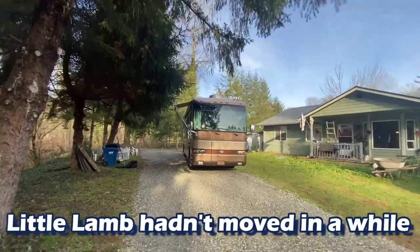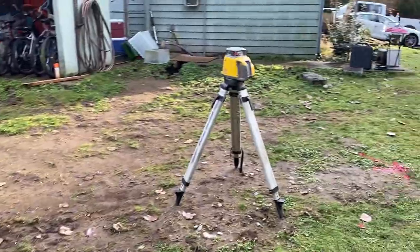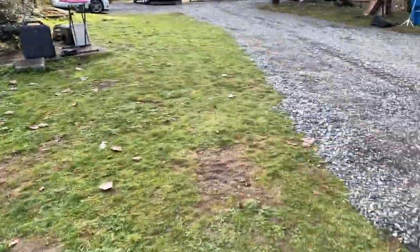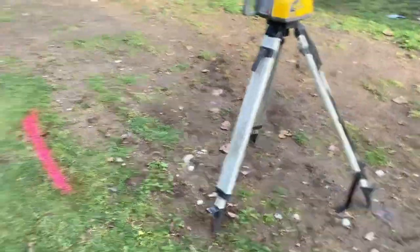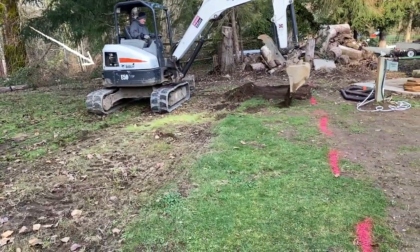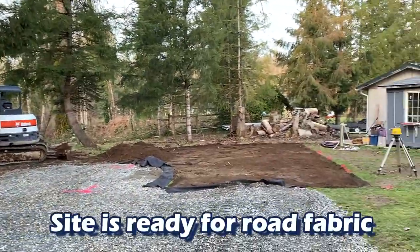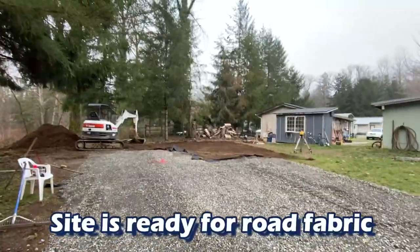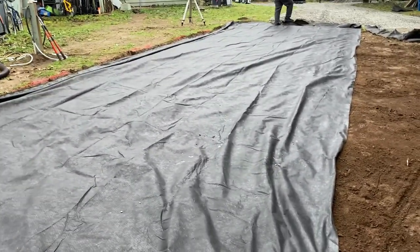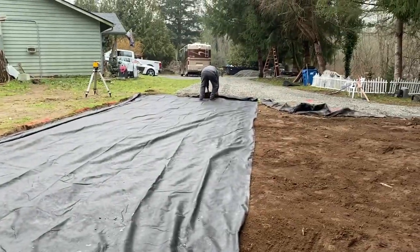We have the laser out and it's telling us that this spot is one foot higher than the opposing corner over there. That's a lot of rock to make up, people. We set the elevation with the laser and placed hubs around the perimeter — looks good, right to the letter.